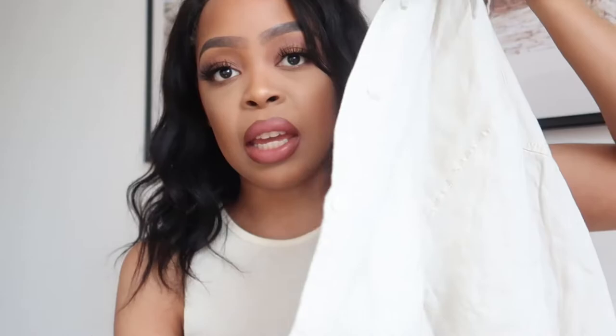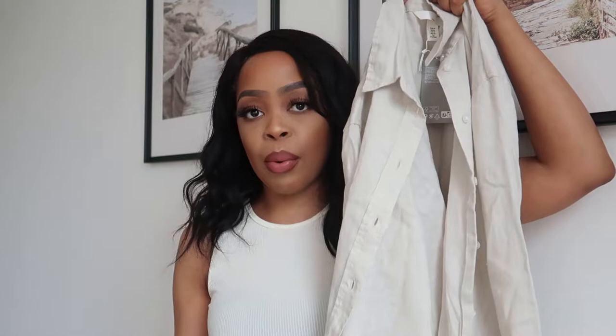So guys, the first item is a linen blend top which is in the shade light beige. The camera is not picking up the color very well, but it is a light beige color and it is a blend of linen and cotton. I really like wearing nice airy flowy tops in the summer because it gets very hot, so I thought a blend of linen and cotton will be the best fit because it will allow my body to breathe and also keep me slightly warm as well.